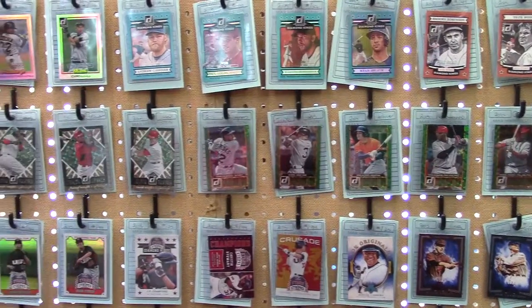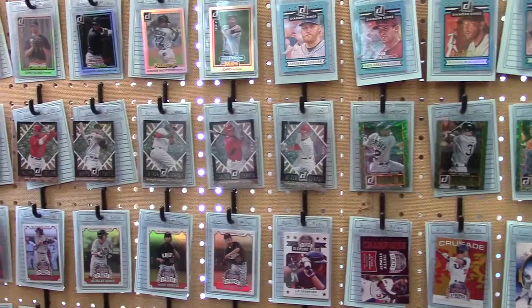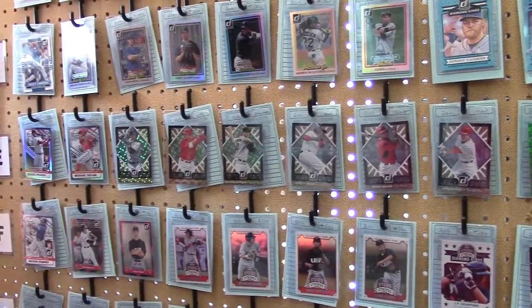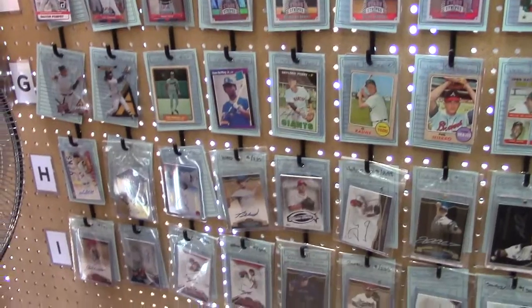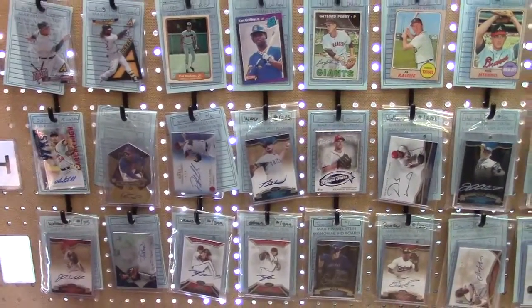Got some Allen Ginter thrown in there. On the bottom, maybe got some vintage. I see a rookie Cal Ripken Jr., rookie Ken Griffey, 1973 Hank Aaron. And there on the bottom, a whole bunch of autograph cards.